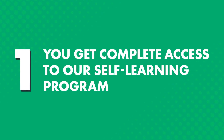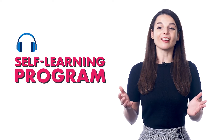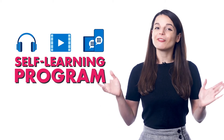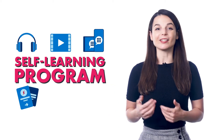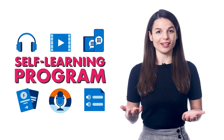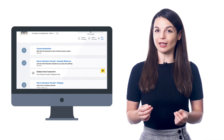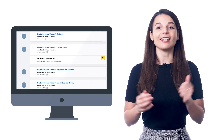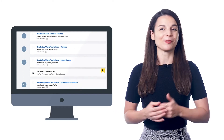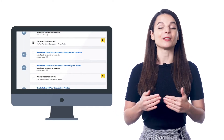How does the Premium Plus plan help you learn a language faster? One, you get complete access to our self-learning program, which includes audio and video lessons, app access, and over 15 premium study tools, such as my flashcards, the voice recorder, and line-by-line dialogue breakdowns. When you sign up and set your learning level, we give you a pathway of lessons that you can take anywhere, anytime, with our app or on your computer, along with extra study tools to help you master the lessons and retain the language.